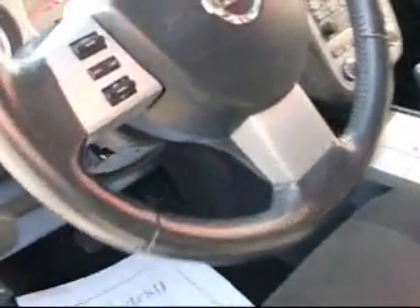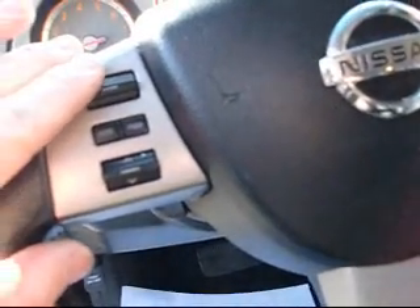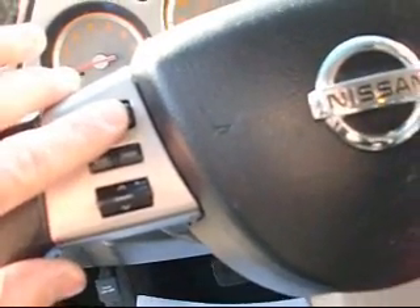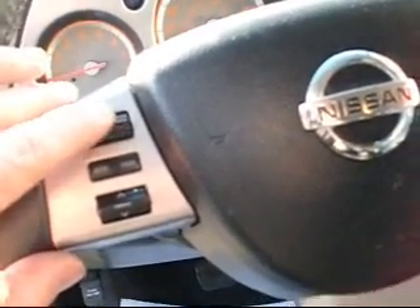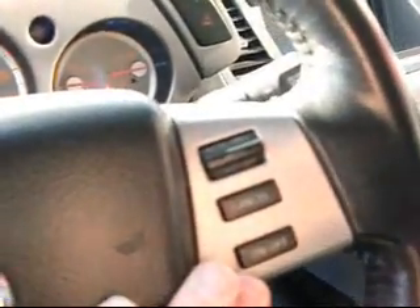Super clean vehicle. Let's give you a shot of the dash here — you're going to see it has about 35,000 miles on it. Has the audio controls right at your fingertips. You can turn the radio up and down, change the radio station. We've got cruise control on this side.